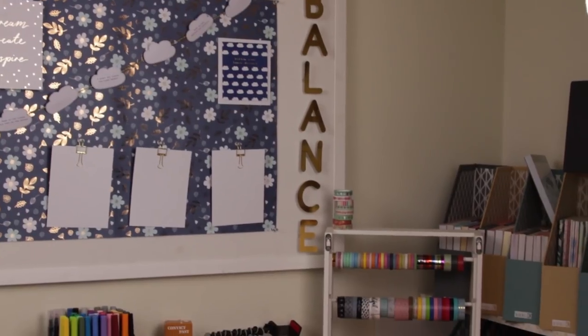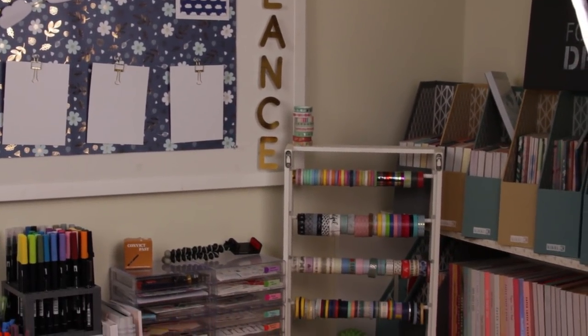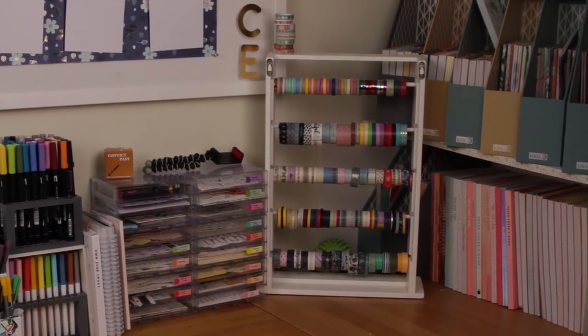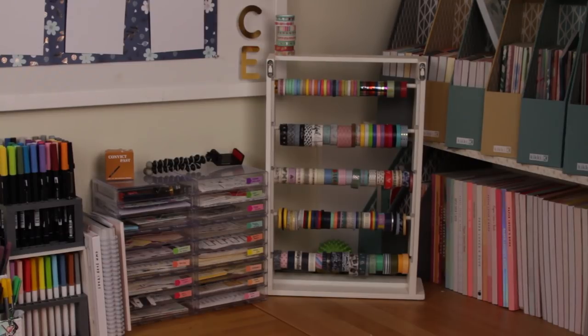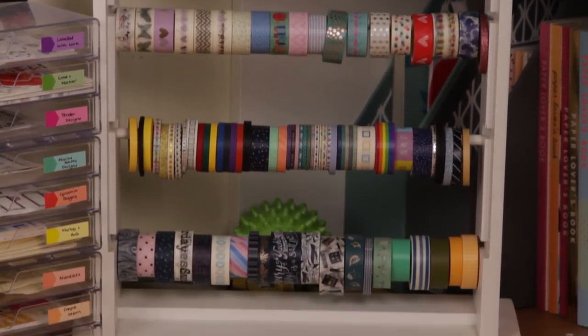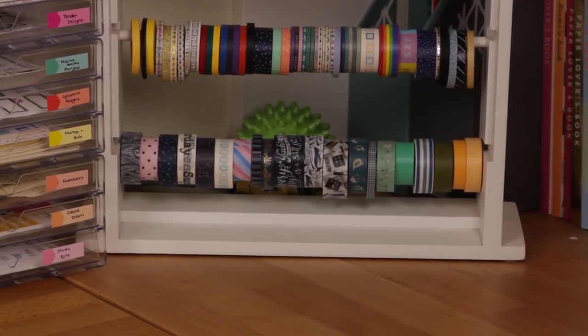The last thing up here is my washi tape holder — actually a ribbon holder from Spotlight. I've flipped it around because I had real issues taking the washi tape out the other way. This way I can pull the rods out whenever I like and move the washi tape I'm using most to the front. There's some new Aldi washi tape sitting on top that still needs to find a home on the racks, and eventually I'll move some of the others into the drawers.